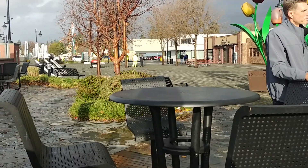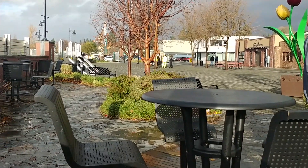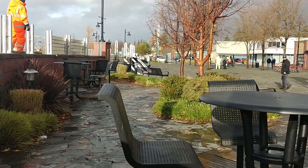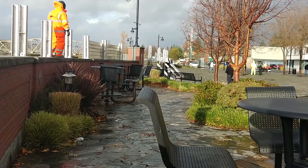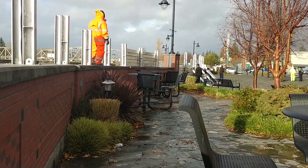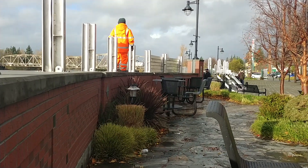It'll be almost to the top of the middle of the tree. It'll be the first real test for the wall.